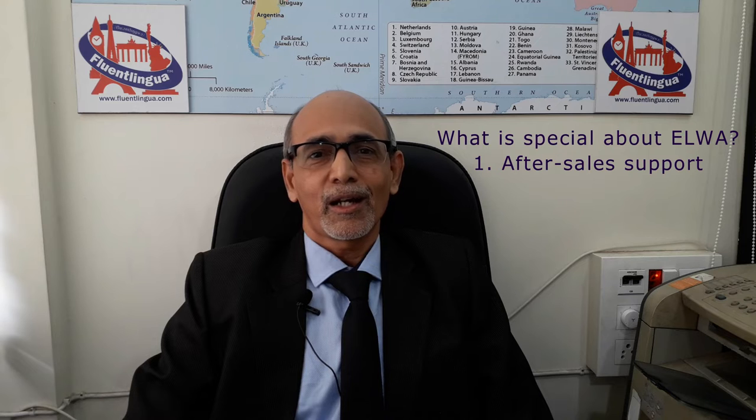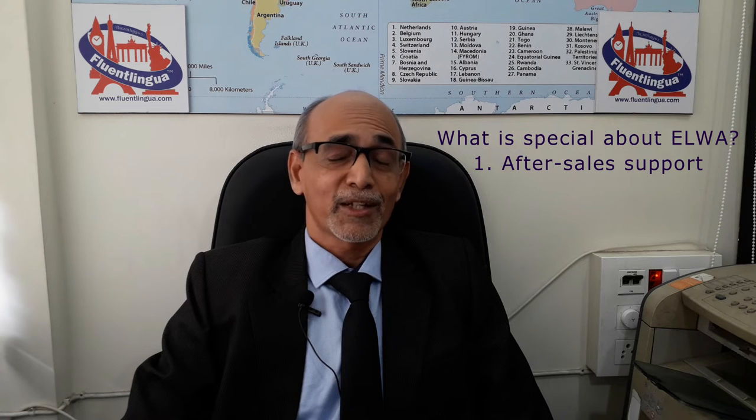You might ask, what is special about ELVA? Well, first of all, after-sales support. When you buy a book or course material from the market, if it helps you, you are lucky. But if it does not, you cannot do much about it. You are stuck.